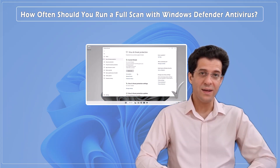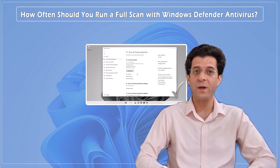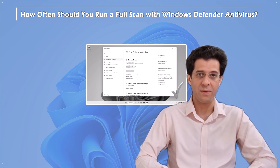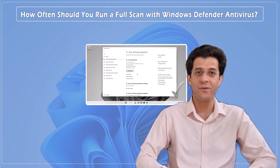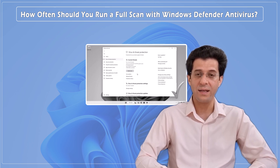And there you have it! While Microsoft Defender's real-time protection is excellent, running a full system scan periodically is a smart way to keep your PC in top shape. If you found this video helpful, please give it a thumbs up and don't forget to subscribe to CNATT channel for more tech tips and tutorials. Thanks for watching and I'll see you in the next video!